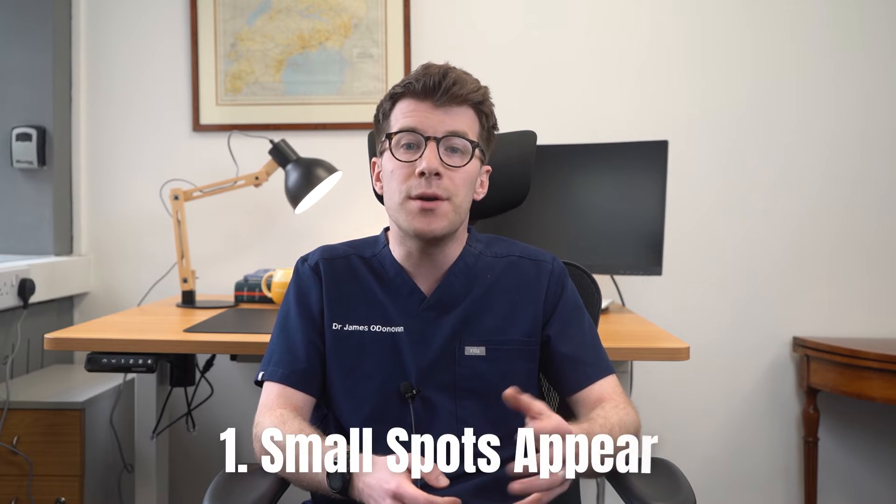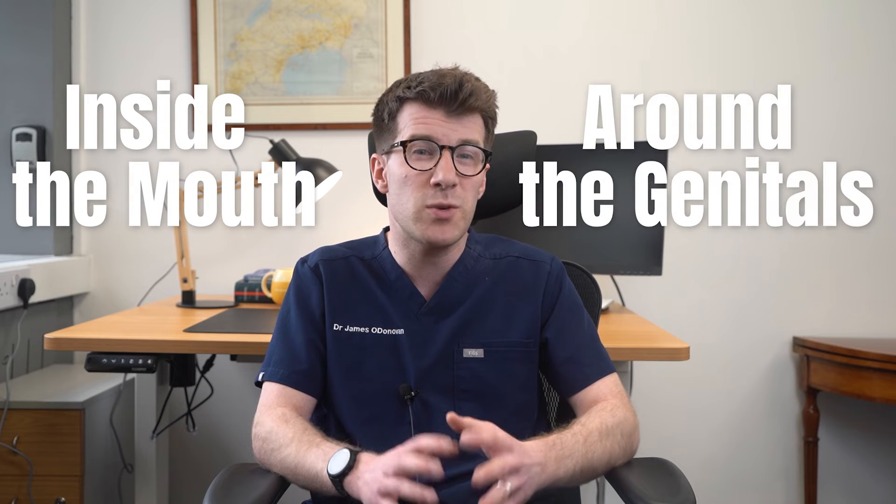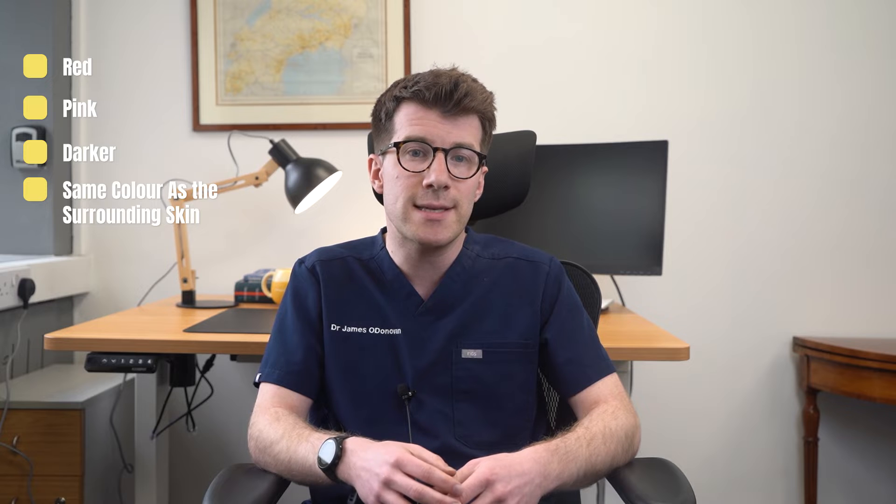In stage one, small spots appear and this stage usually lasts for one to two days. The spots can be anywhere on the body, including inside the mouth and around the genitals, which can be really painful. They can also spread or they can stay in just a small area. Depending on the skin type, the spots can be red, pink, darker, or the same colour as the surrounding skin. Let's take a look at some images of chicken pox in this first stage.